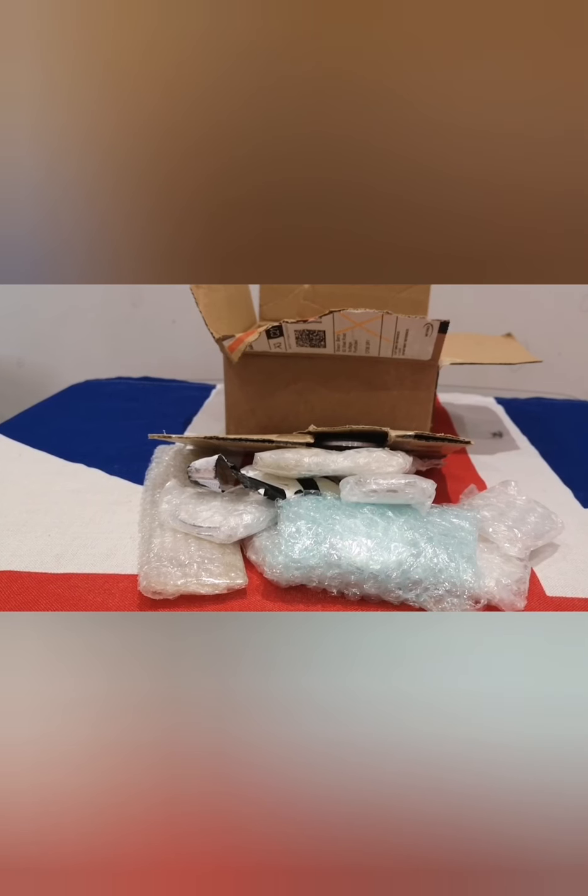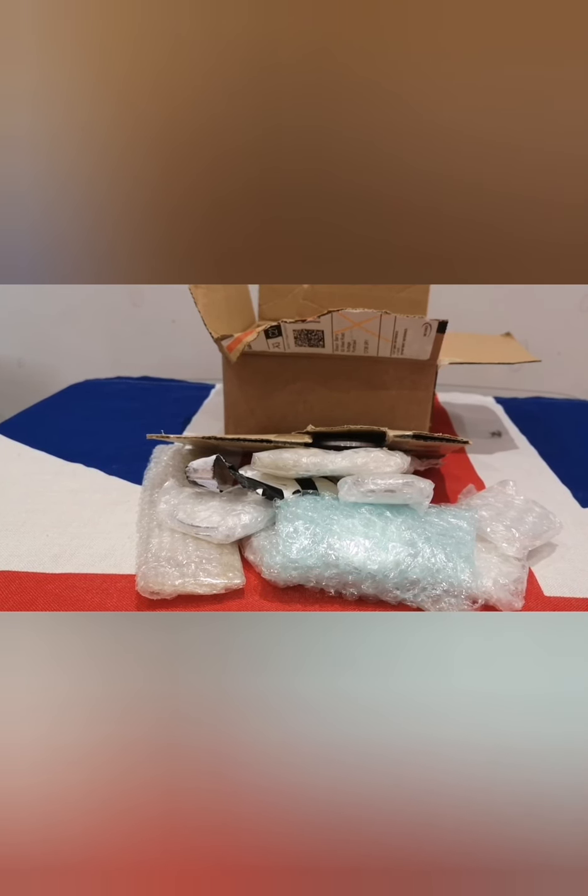Hello everybody, it's the Womble Stacker. I am finally back from the sea and as you can see in front of me, I finally got some silver to open. Join me after this.